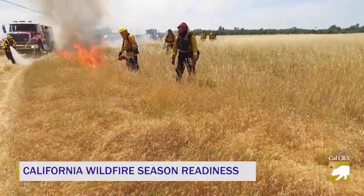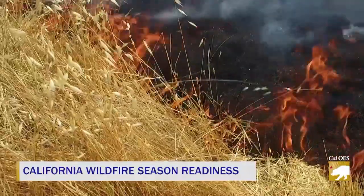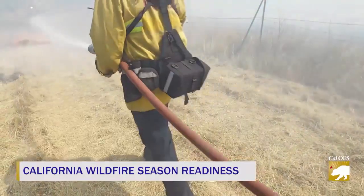Firefighters burn and extinguish grasses along the edge of the field. On this edition of Inside Look, fire season is here.